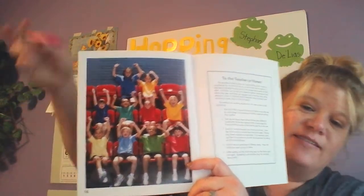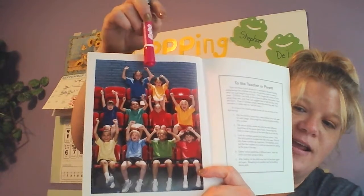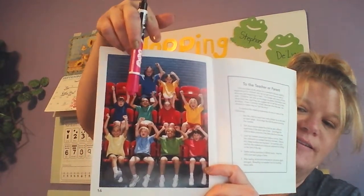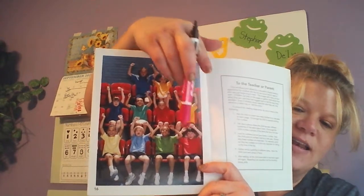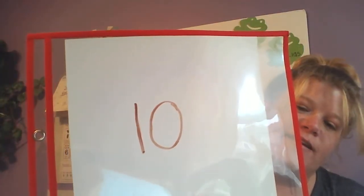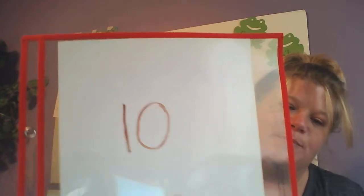And our last page of our number story has a lot of friends in it. So it has one, two, three, four, five, six, seven, eight, nine, ten. So ten — it has two numbers. It has a one and a zero. That's a number ten. All righty, guys. Thank you!